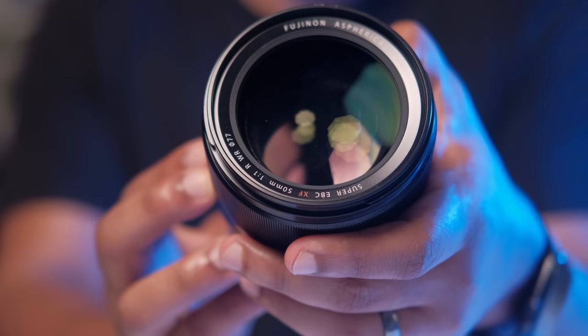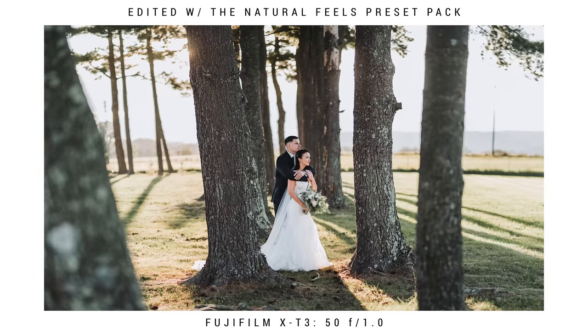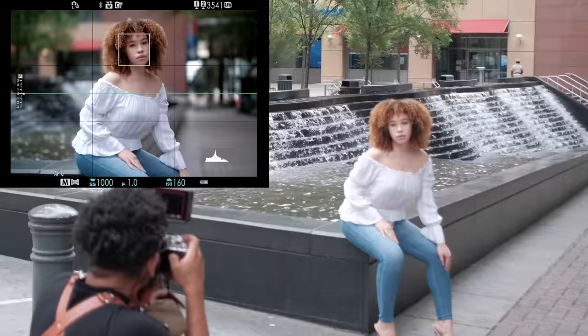Next up is the lens that replaced my 56 — the 50 F1. I love this lens so much and find myself grabbing it all the time. I use it for video, not YouTube stuff, and I use it all the time for first dances, speeches, and ceremony stuff. It's my go-to long lens at weddings. I have a bunch of videos on the 50 F1 when it first released — I'll leave those in the description. A lot of people say bad things about it, but I've been extremely happy with it.